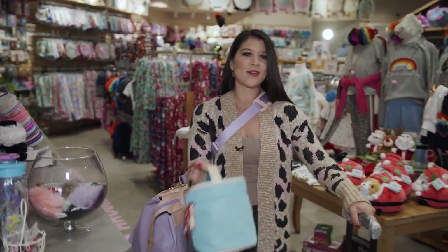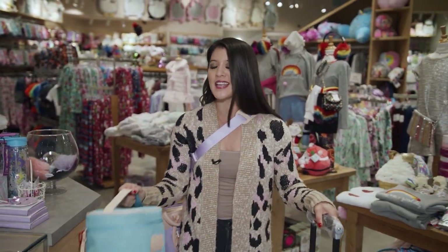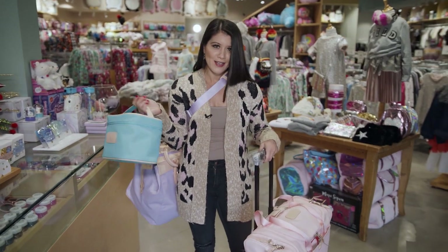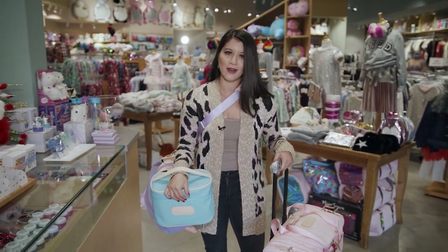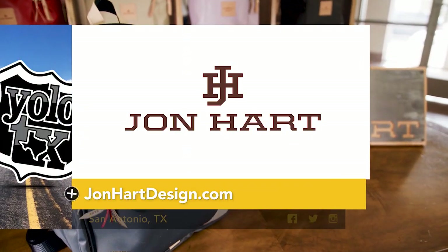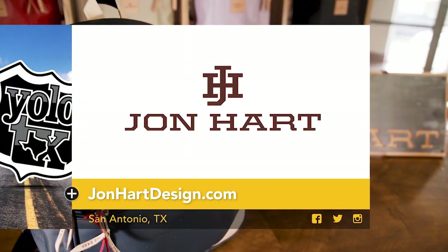This is going to be it for me today. I want to say thank you to Jay, Kid Biz, and of course John Hart for showing us around. It's not every day you have a slew of their products just wrapped around you. I gotta go wrap these babies up — I'll see you on the flip side. Create your own legacy by visiting JohnHartDesign.com.